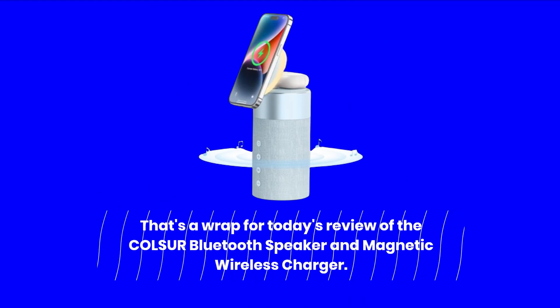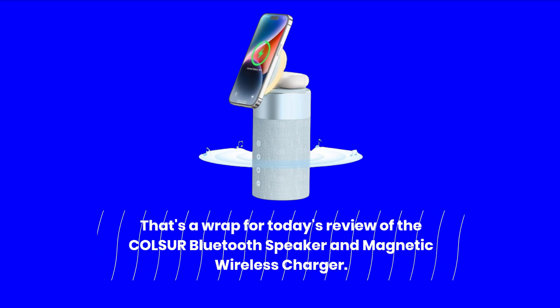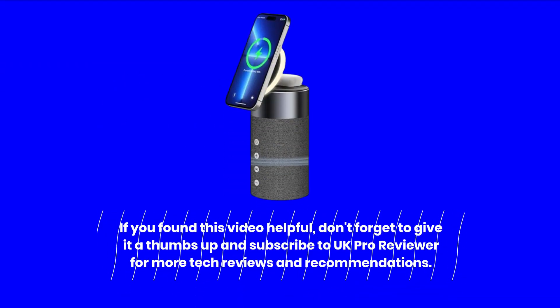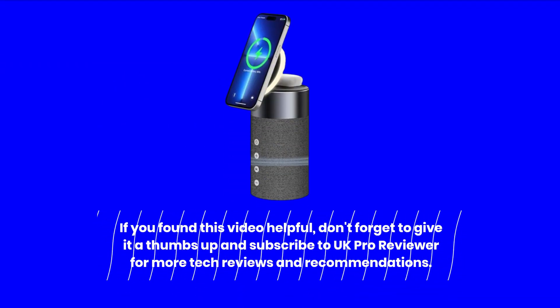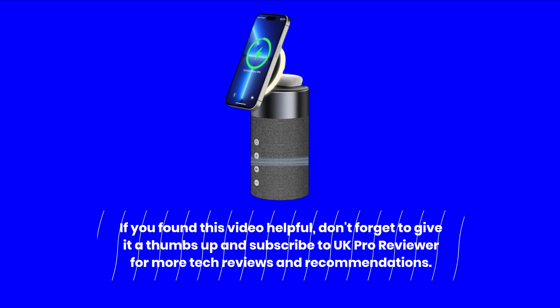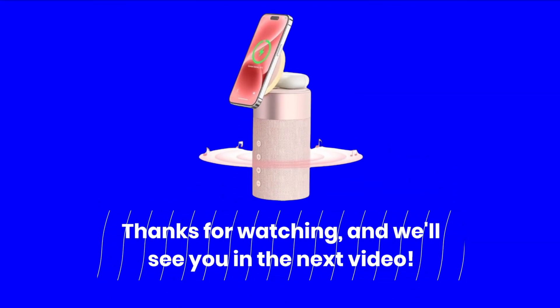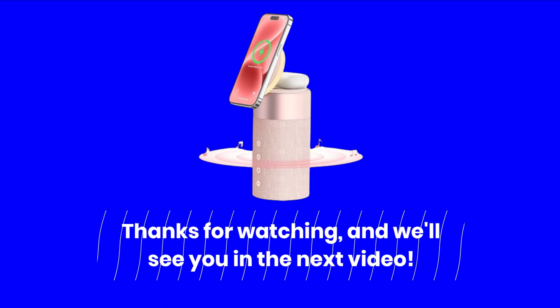That's a wrap for today's review of the COL-SUR Bluetooth Speaker and Magnetic Wireless Charger. If you found this video helpful, don't forget to give it a thumbs up and subscribe to UK Pro Reviewer for more tech reviews and recommendations. Thanks for watching, and we'll see you in the next video.